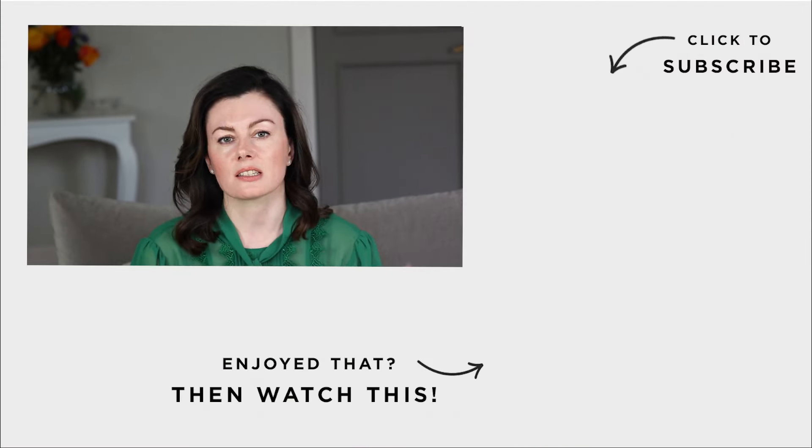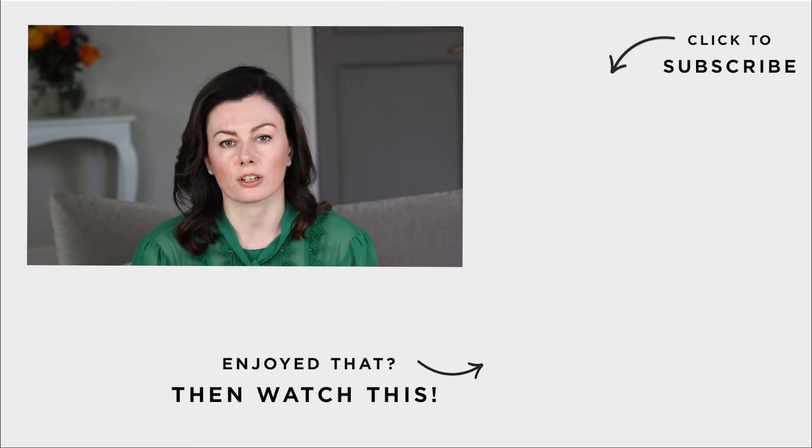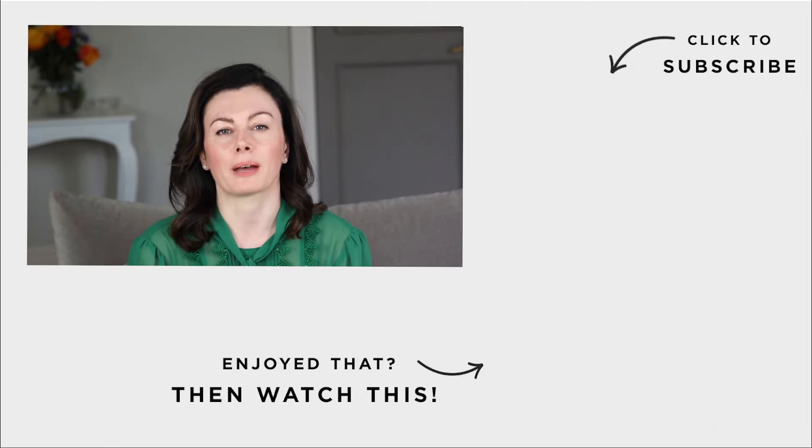Recognize any of these issues in your routine? I hope this video was helpful. And if you are having issues with dehydrated skin, do check out my video on repairing your skin barrier, which will give you a step-by-step plan to getting things back on track. Do hit the notification bell so you stay posted when we deliver a new video. Thanks for watching, guys. Bye for now.